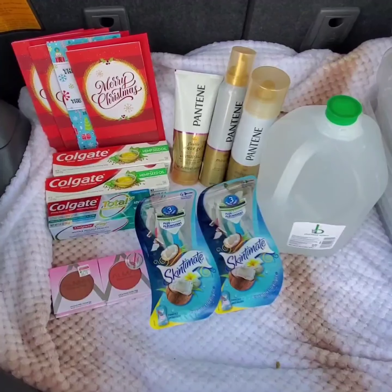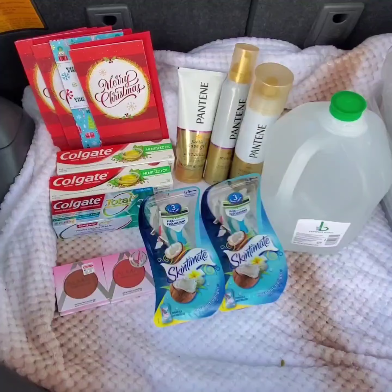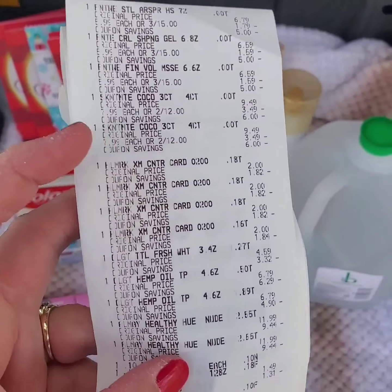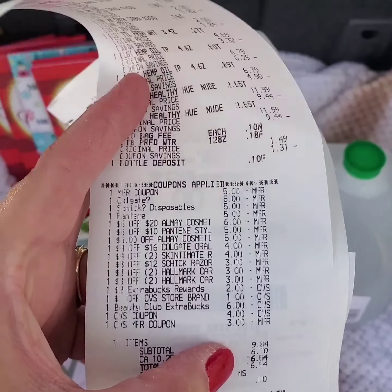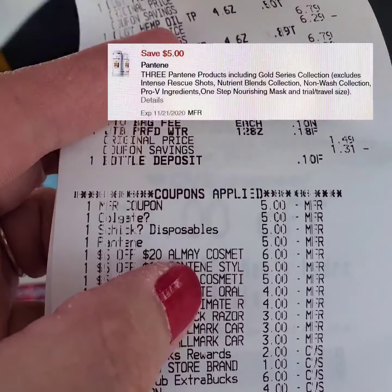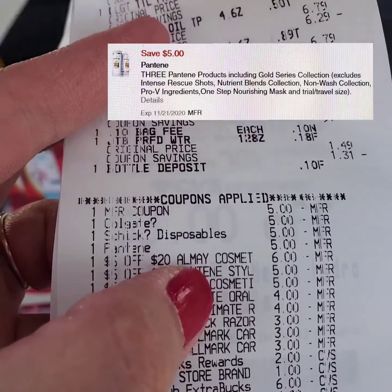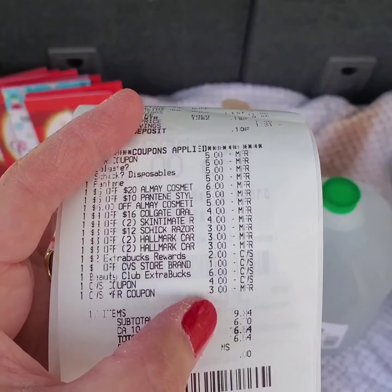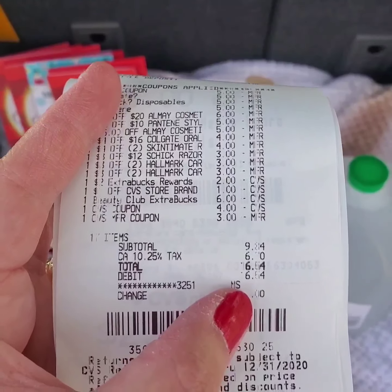This is my transaction: water, hair care, razors, toothpaste, cosmetics, and Hallmark cards. Here's my receipt with my paper, digital, and store coupons applied. The Pantene digital coupon for $5 off three also applied even though I already used a $5 paper coupon. I rolled $15 extra bucks and paid $16.54 including tax.